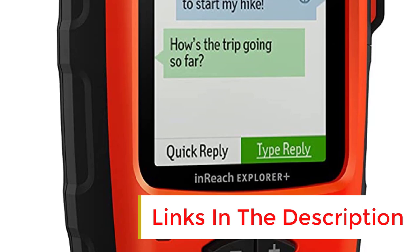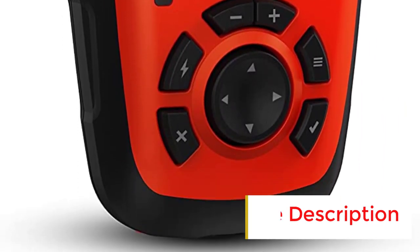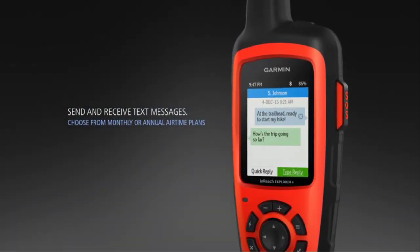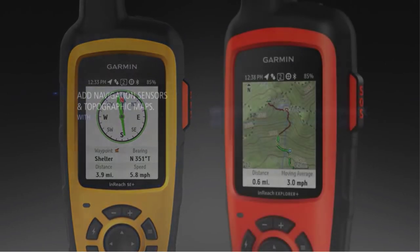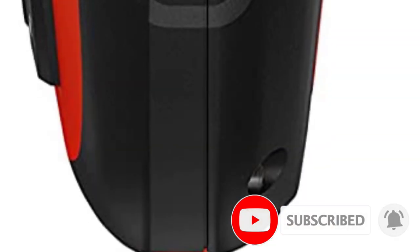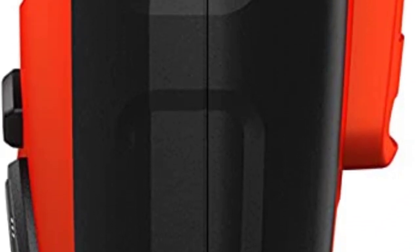The Explorer Plus also has an incredible 100-plus hours battery life. The GPS tracking is accurate, as you can expect with a top-rated boat GPS from Garmin. The device also comes preloaded with detailed topo maps of the US and has a built-in electronic compass, barometric altimeter, and accelerometer. You will also be able to create routes and waypoints for navigation.